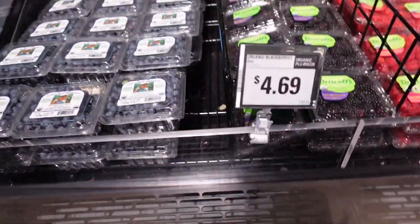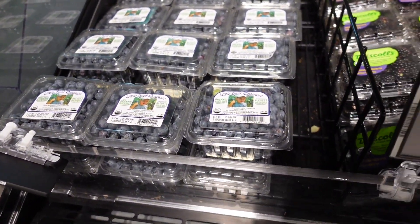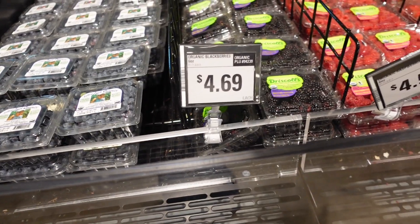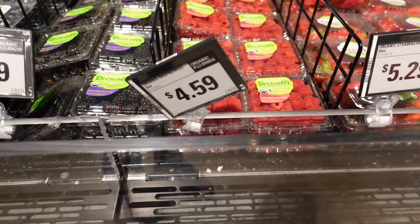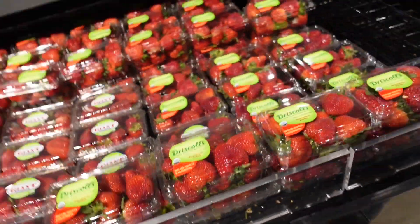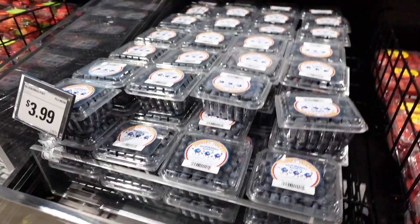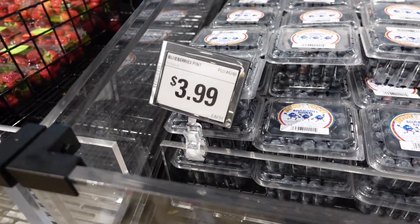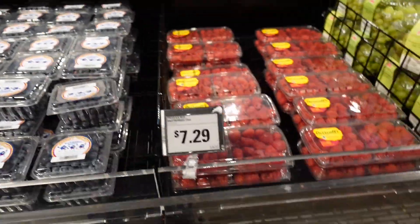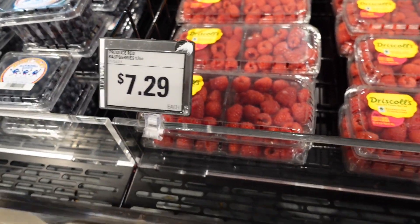Over here we have fruit. The little bulk of organic blueberries are $4.69, organic raspberries $4.59, strawberries $5.29. The blueberry pint is $3.99 each, and the 12-ounce pack of raspberries is $7.29 each.